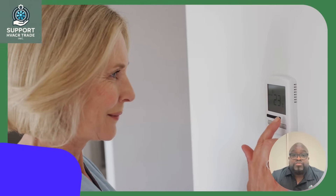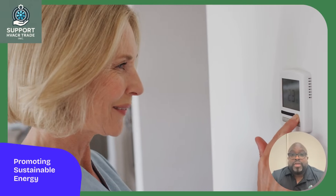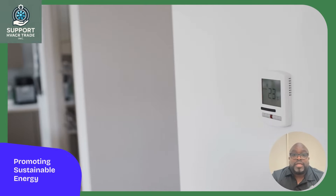Government incentives and regulations are promoting heat pump adoption, recognizing their role in reducing environmental impact and supporting sustainable energy practices.